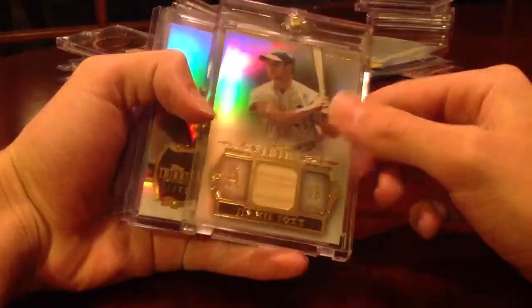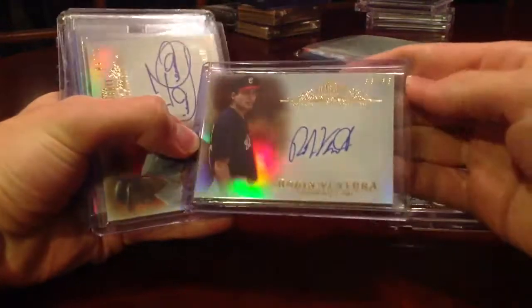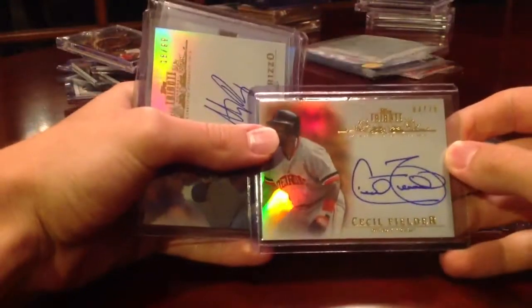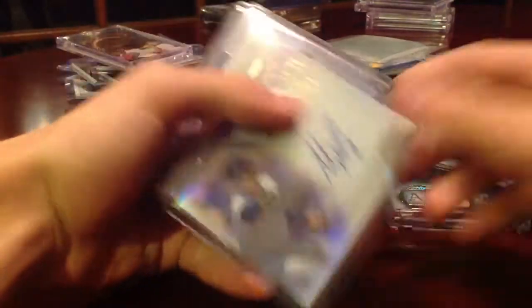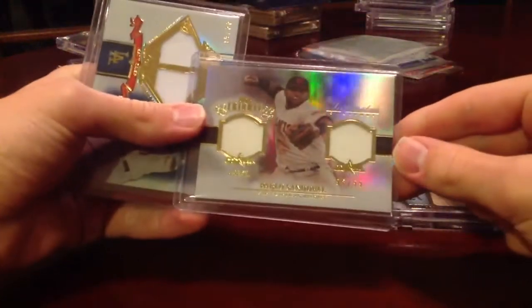Also opened a box of Tribute, by the way. Jimmy Foxx Relic out of 99, Bob Gibson Relic out of 99, Robin Ventura Auto out of 35, Cecil Fielder Auto out of 25, Anthony Rizzo Auto out of 99, dual jersey of the Panda and Matt Kemp dual jersey out of 50.